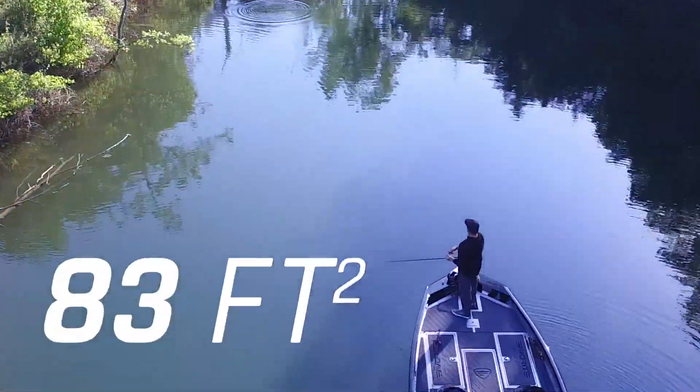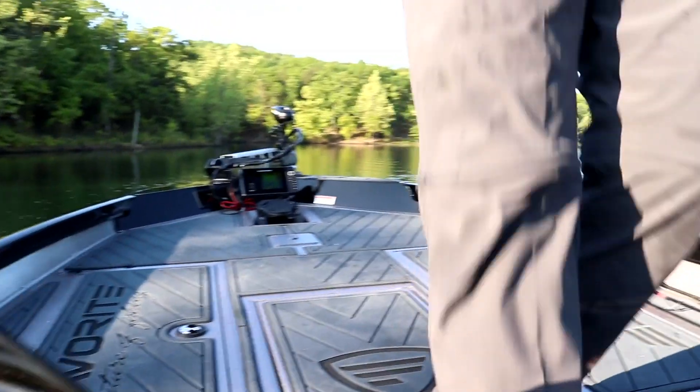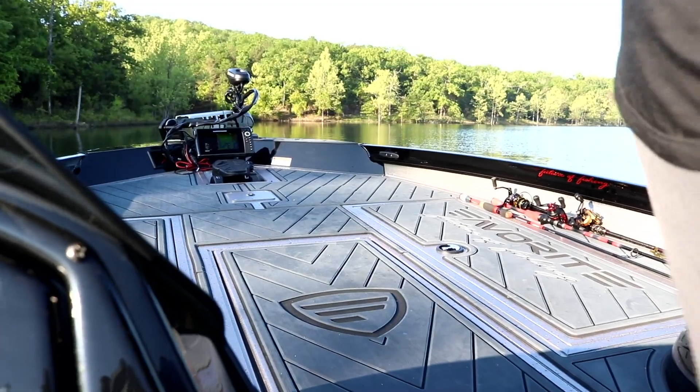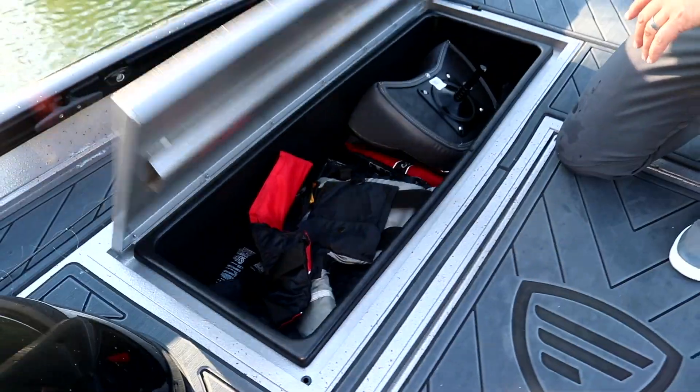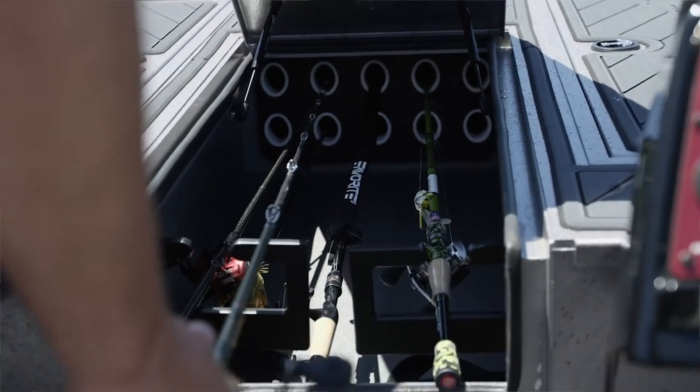The Stinger's huge, nearly 83-square-foot fish-fighting deck is covered with durable, shock-absorbing sea-deck flooring. Under that is plenty of storage, including a locking center rod locker with 10 tubes for rods up to 8.5 feet.